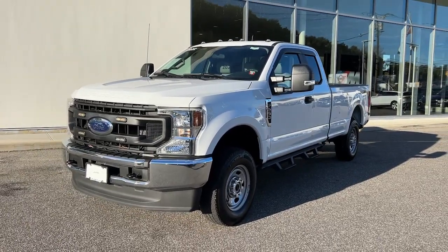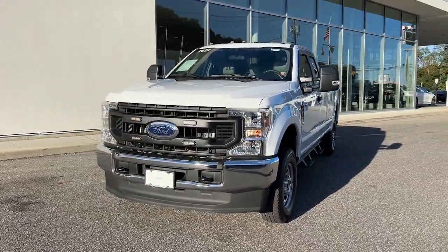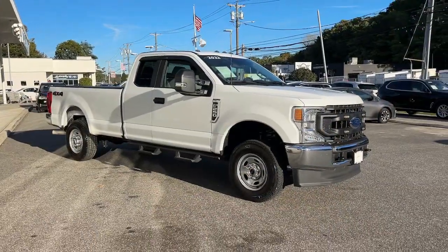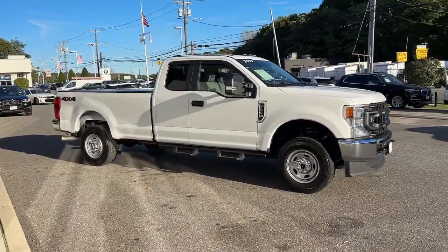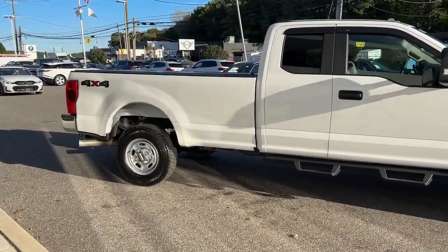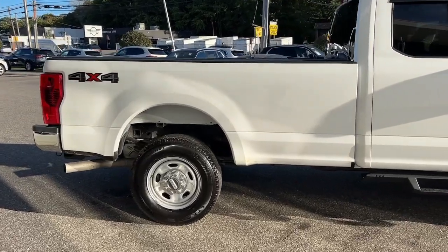Hop into the 2022 Ford F-250. This vehicle is an outstanding buy with fewer than 15,000 miles on the odometer. Here's a tough, fully capable Ford F-250 that's ready to help you get demanding jobs done safely and with ease.